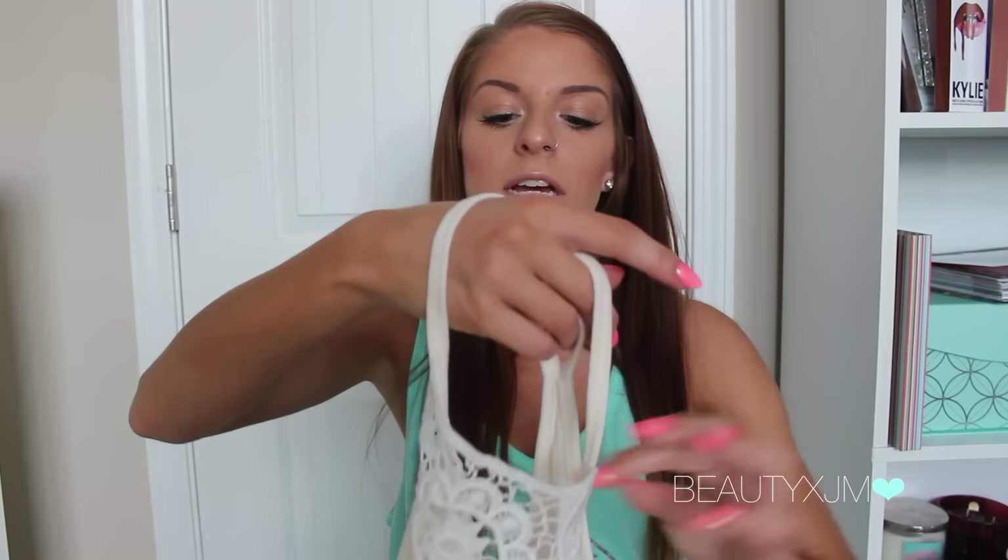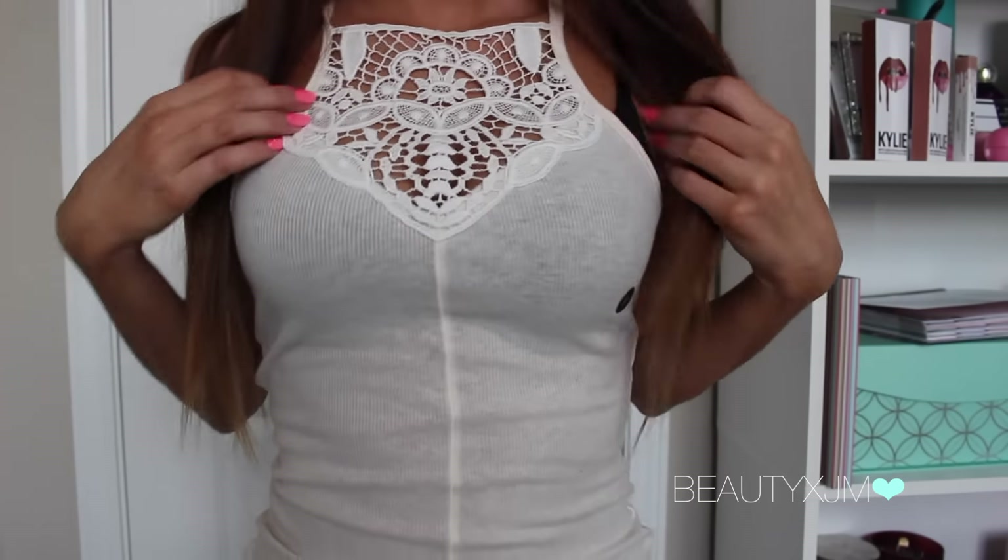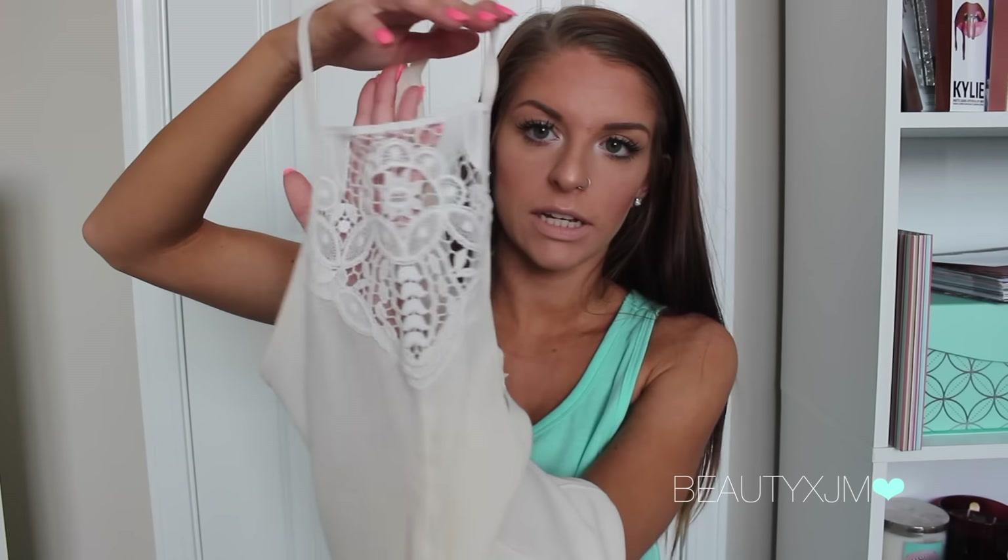Then I got this super cute cami — I need to go buy more ASAP if they have more colors. It's high neck so it comes up like this, and it's got like crochet right here. It's just so cute. I feel like this will look really cute by itself with shorts or whatever, or underneath like a cardigan or a kimono or something. It will look so adorable. I just love the detailing right here. And then it does cut down a little bit low, but if you're wearing like a nude bra then you won't see anything. I love this cami.